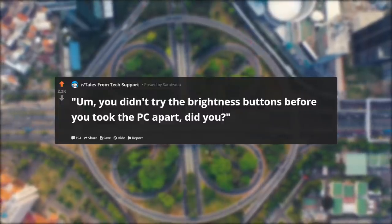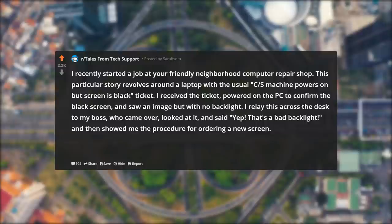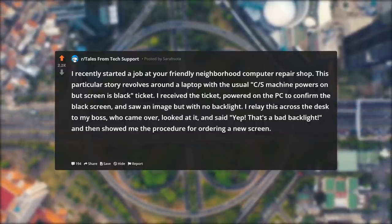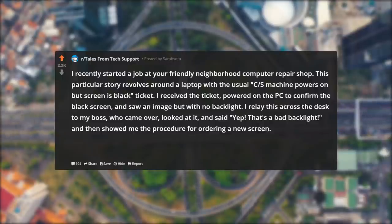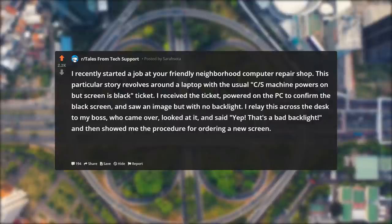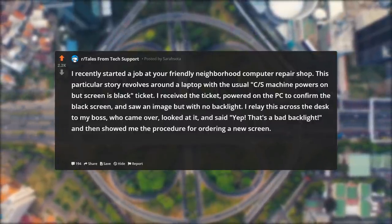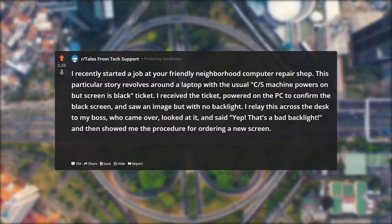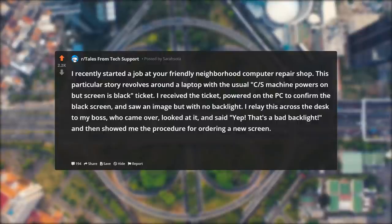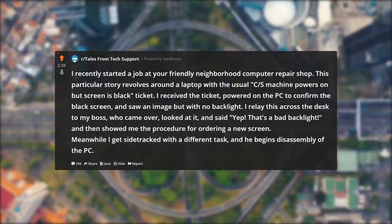You didn't try the brightness buttons before you took the PC apart, did you? I recently started a job at your friendly neighborhood computer repair shop. This particular story revolves around a laptop with the usual 'powers on but screen is black' ticket. I received the ticket, powered on the PC to confirm the black screen, and saw an image but with no backlight. I relay this to my boss, who came over, looked at it, and said: 'Yep, that's a bad backlight,' then showed me the procedure for ordering a new screen. Meanwhile I get sidetracked with a different task, and he begins disassembly of the PC.